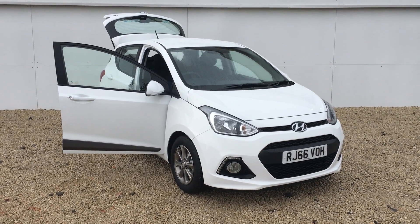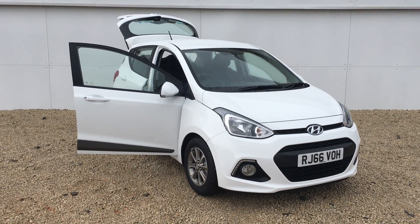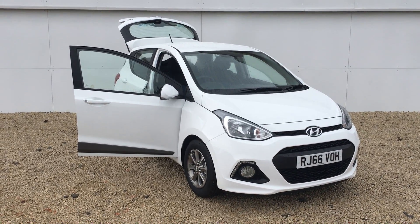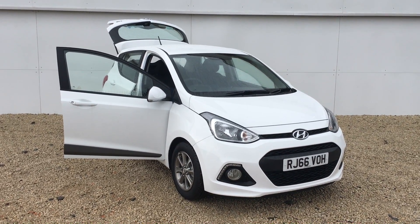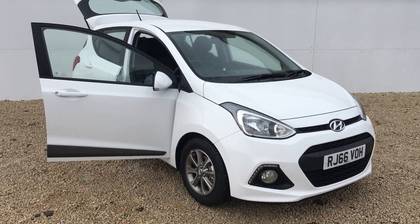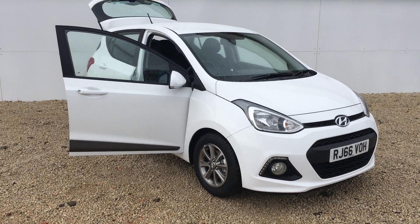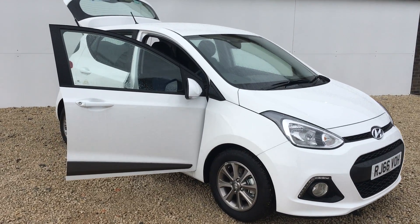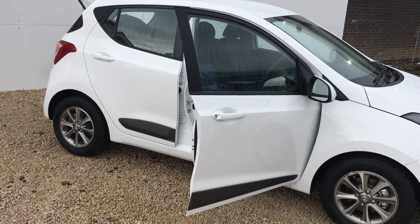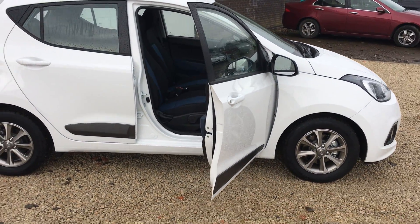Hi there, welcome to Phoenix Hyundai. My name is Fraser and I'm going to show you around this i10 Premium model this morning. This model is a 66 plate pre-registered car, registered in January 2017. It's a one litre, which means it's only 20 pounds a year road tax and gives excellent fuel economy. The colour is polar white.